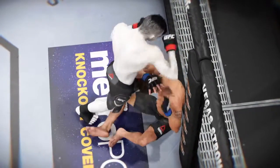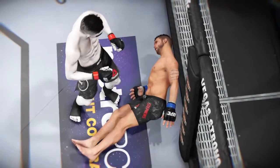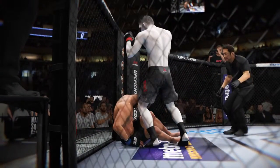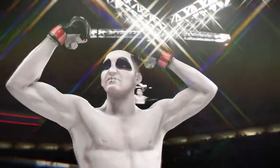Let's see it one more time. Look at the power in this hook as it lands for the knockout. And here it is again. And there is our UFC featherweight shot.